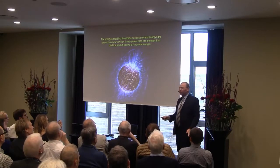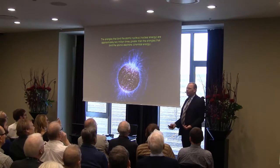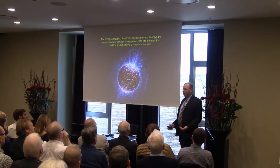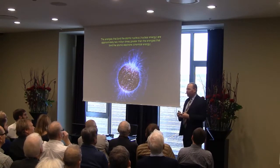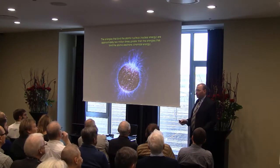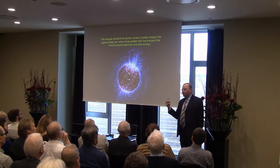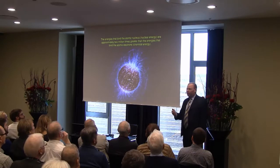The reason we should consider nuclear energy fundamentally is because the energies that bind the nucleus have two million times greater energy density than those that bind the electrons to the atom. That is simply a physical fact that is unavoidable. It means that for a given amount of mass, we can produce far more energy with nuclear reactions than we can with chemical reactions.